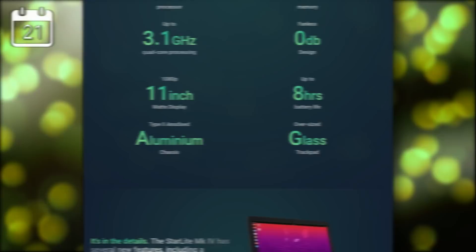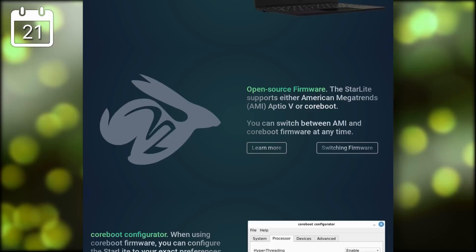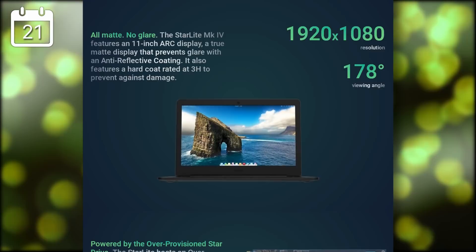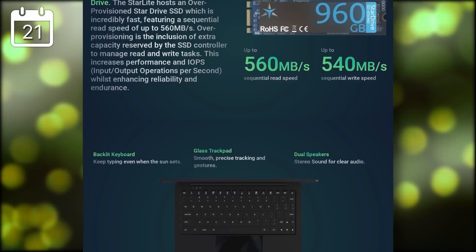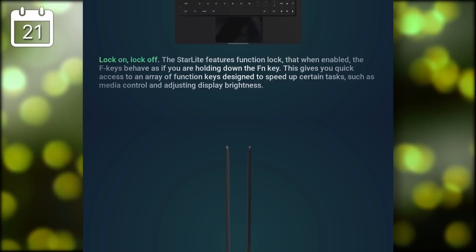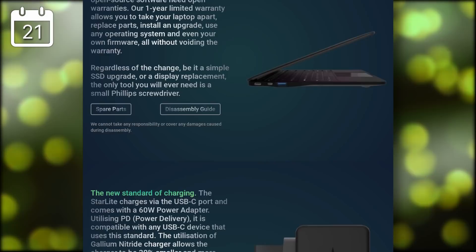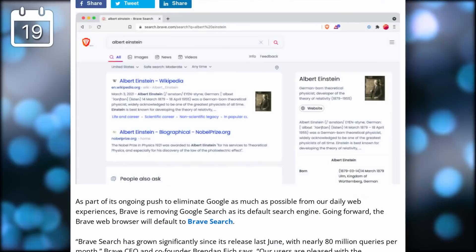Star Labs, a Linux laptop manufacturer, announced their Starlight Mk4. It's a small 11-inch laptop running a low-power Intel Pentium Silver N5030 CPU. While that might not be enough for heavy use cases, a lot of people just need a device for web browsing and writing. The chassis is custom-designed aluminium with a glass trackpad, comes with CoreBoot, is rated for eight hours of battery life, uses fast SSDs, charges via USB-C, has 8GB of RAM, and starts at €479.